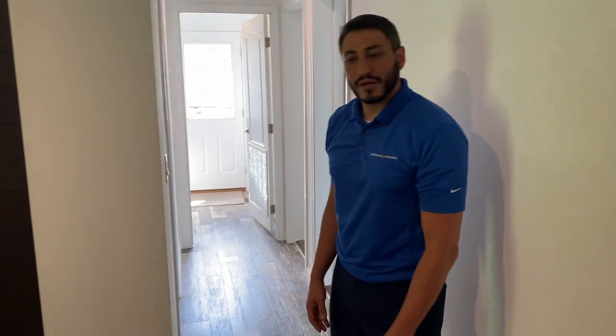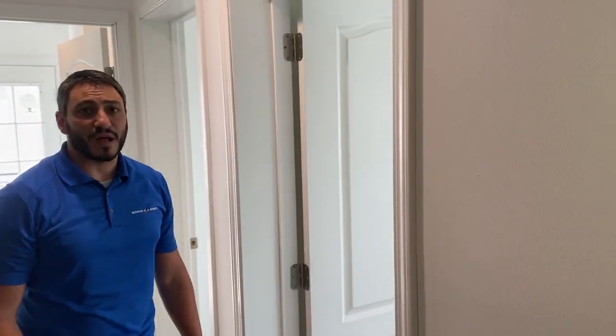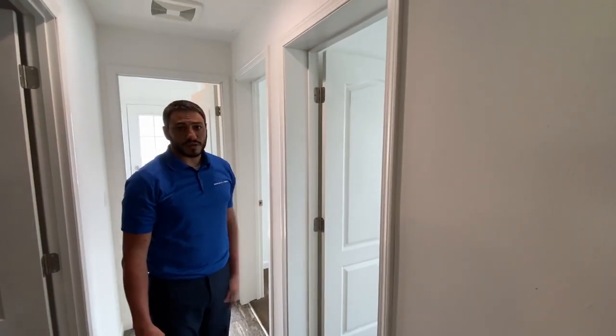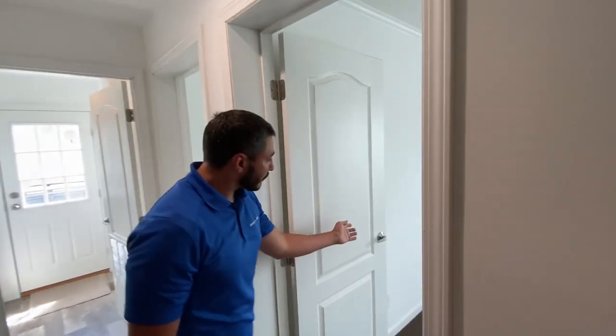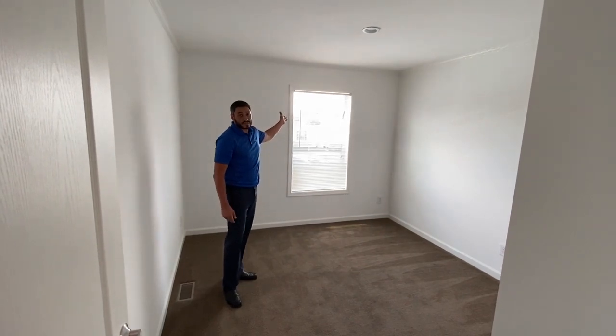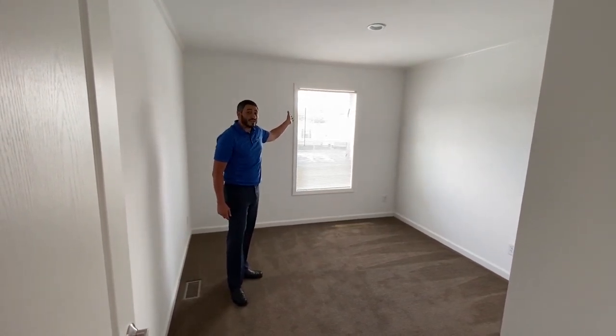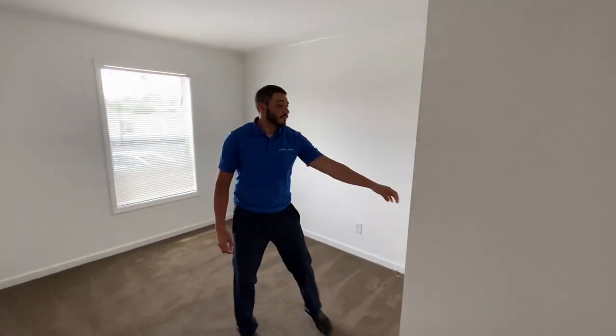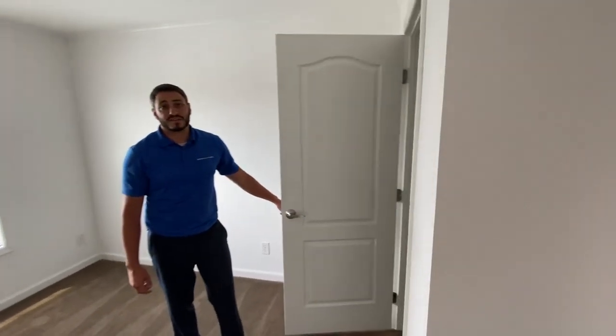Let me take you down the hallway to our secondary bedrooms. Both bedrooms are very spacious, being about 9 by 10, which gives you just under 100 square feet of living space. You enter the room with a beautiful two-arch panel door. Inside the bedroom, you have a 36 by 60 low-E energy-saving window, as well as wonderful closet space.